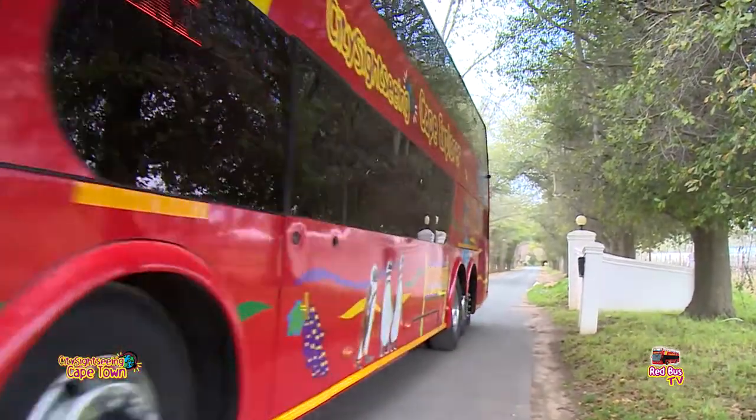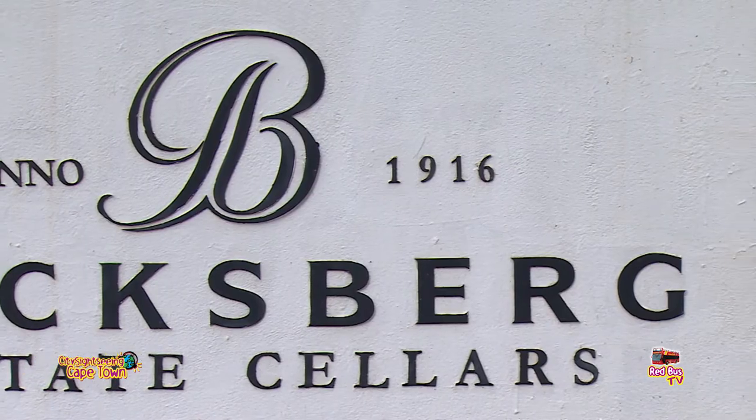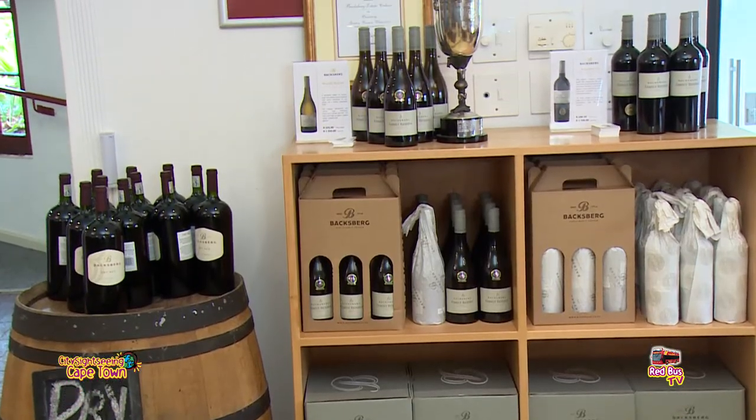Backsburg is actually the first stop on the new Redbuck Cape Explorer Winelands tour. When guests arrive at the estate they can expect a beautiful experience here at Backsburg in our historic Vat Cellar. Guests will experience a formal wine tasting where they'll be seated in the Vat Cellar in an atmospheric environment and poured five wines of distinction.